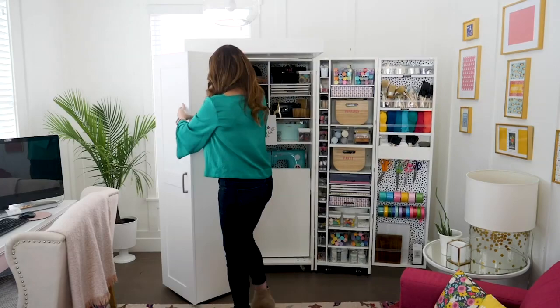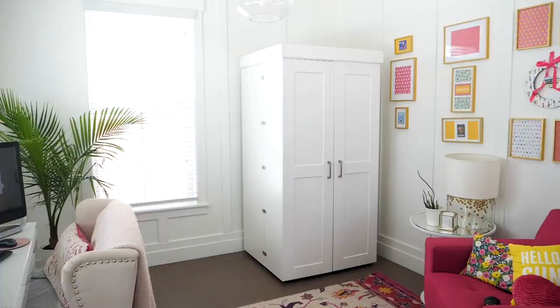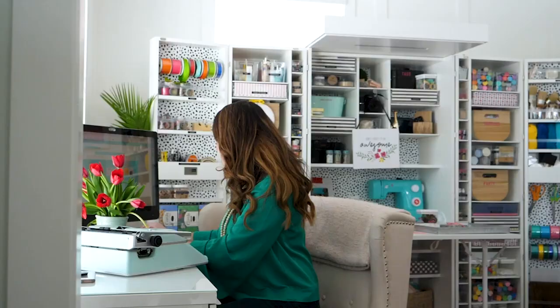It's like its own little crafting room inside of my office. This is the creative place in my life where I do all my projects, and then I can just close it all off and have just my office. But when I want to get creative, I open it up and it's like a magical box to me.